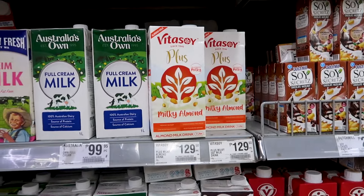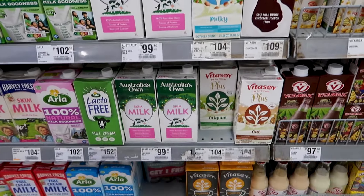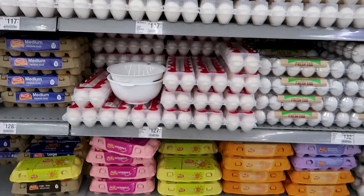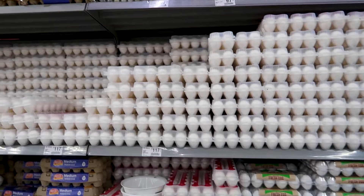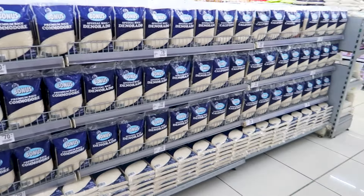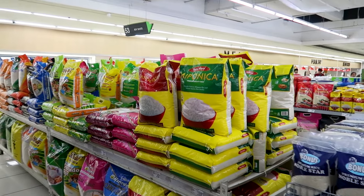They also have options for almond milk and stuff if you're lactose intolerant. Here are the eggs — you can see how much they cost. We don't really have big or small packages, only the standard one for 12 eggs. And of course, lots and lots of rice — they have so many options and huge bags as well, but that's normal for Asia.